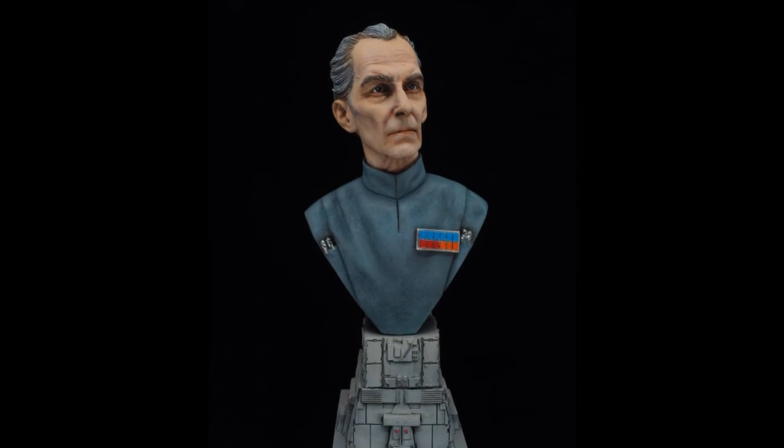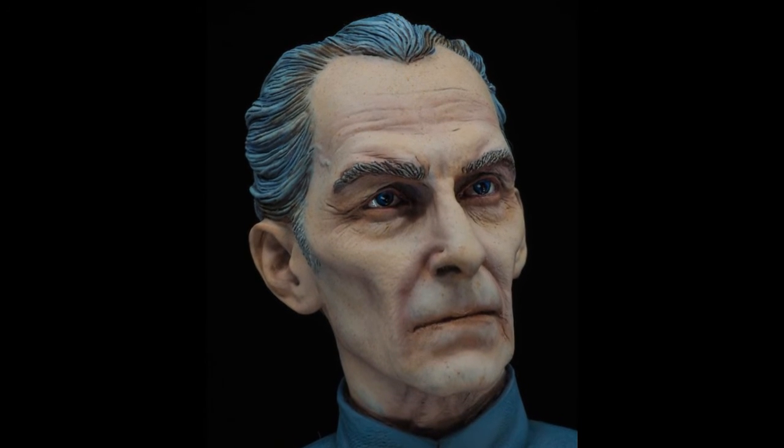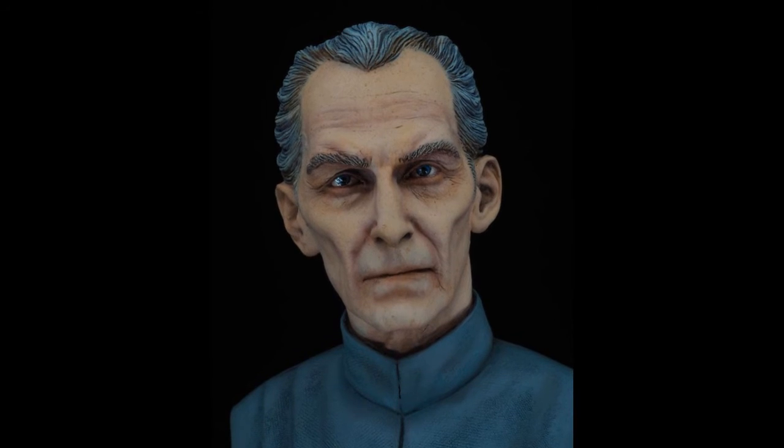Ross's final entry is in MON-MH12 Busts. This is Grand Moff Tarkin, sculpted by Jeff Yeager and produced by Gilman Productions, painted with Golden fluid acrylics.